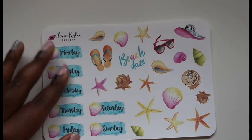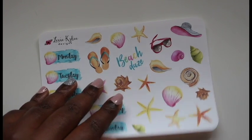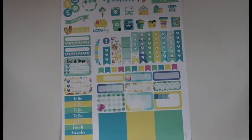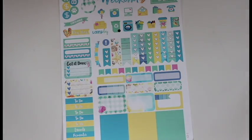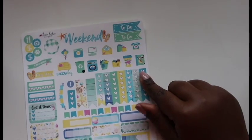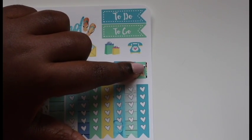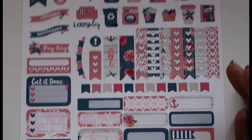Here is the beach day sheet — part of the beach days set. You have cover-ups for the dates and some deco stickers. Here is the weekly sheet with the beach layout which goes with the other sheet. You've got half boxes, full boxes, checklists, page flags, and all these little icons. The detail on this is amazing — you can actually see different colored tabs on the stickers.